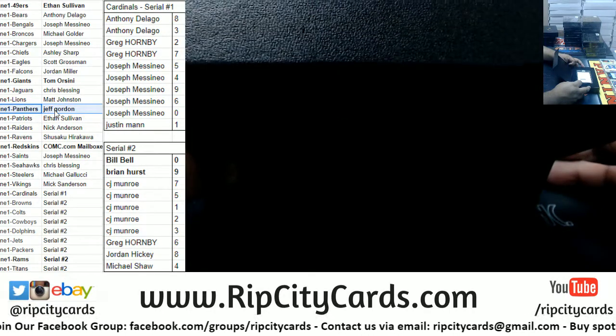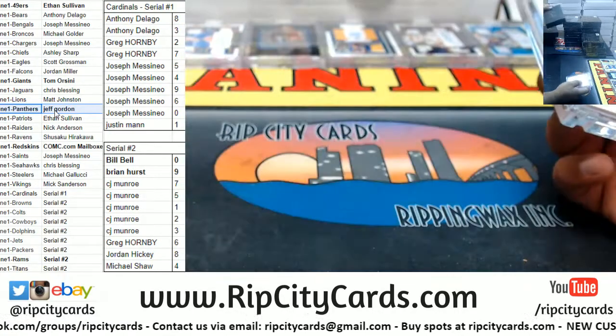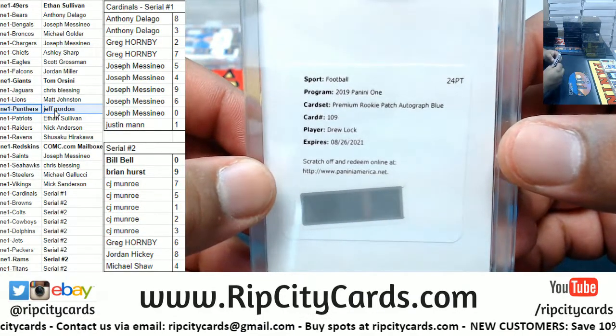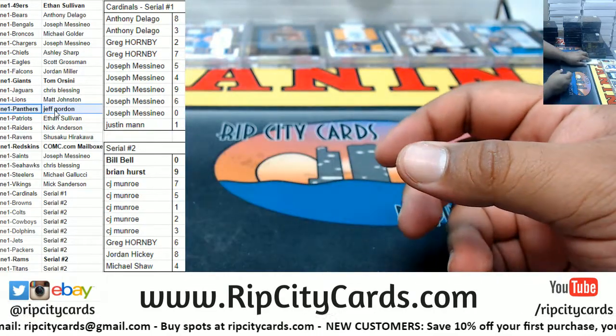That is a redemption, but we don't have to worry about a random because he's straight bottom. Oh — the Premium Rookie Patch Auto blue for Drew Lock of the Broncos! That's a good one.